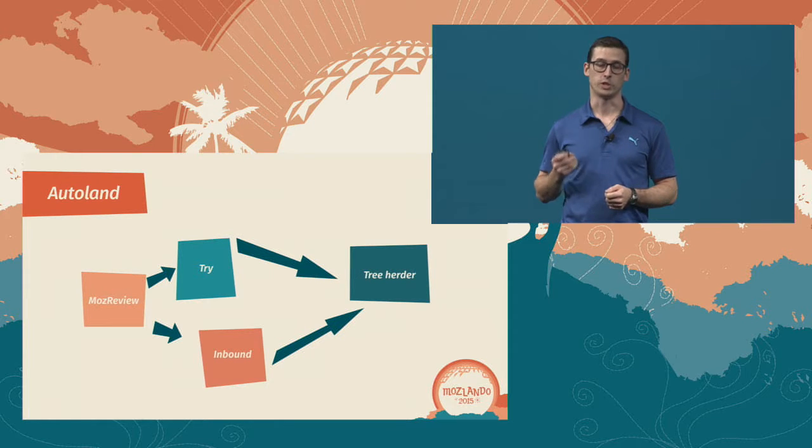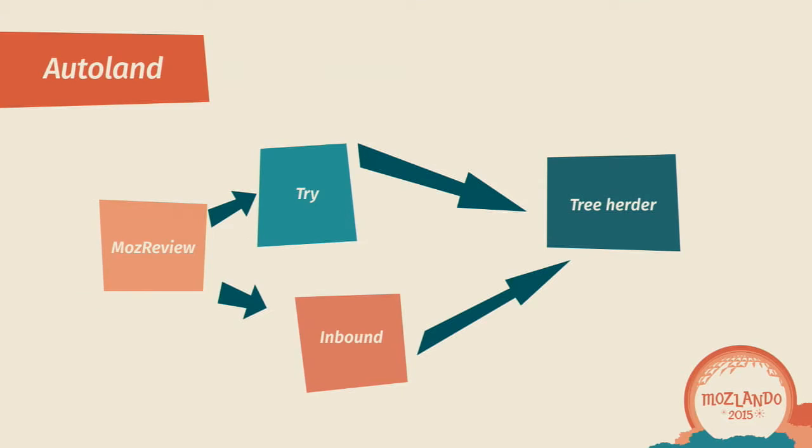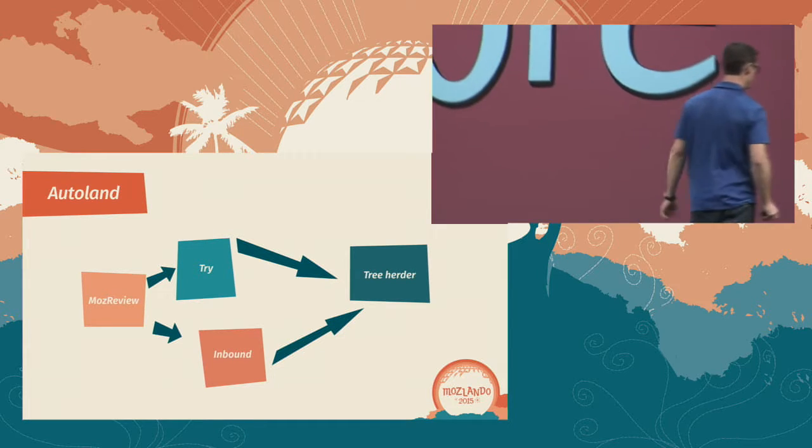Back in Whistler, we talked about plans to ship Autoland in time for Orlando. It is my great pleasure to welcome Mark Cote to the stage to demo Autoland.